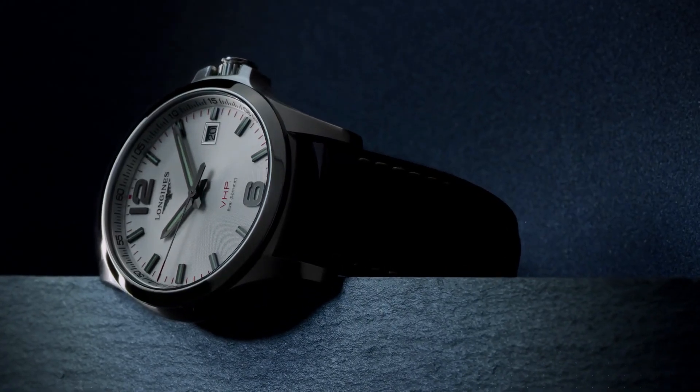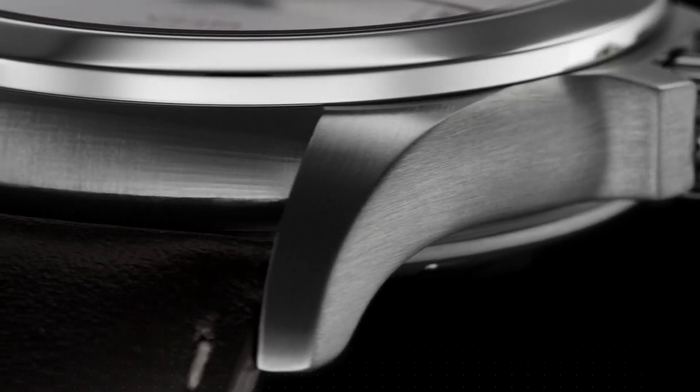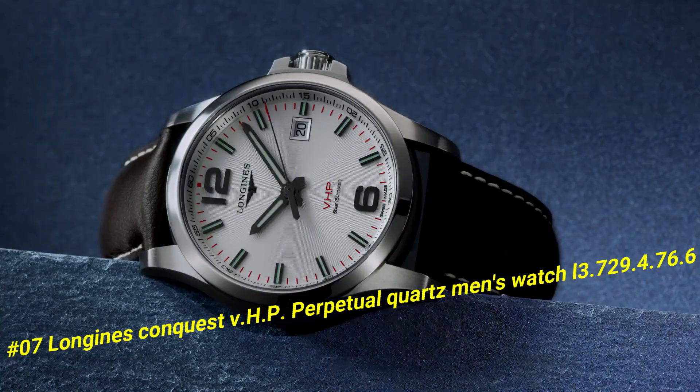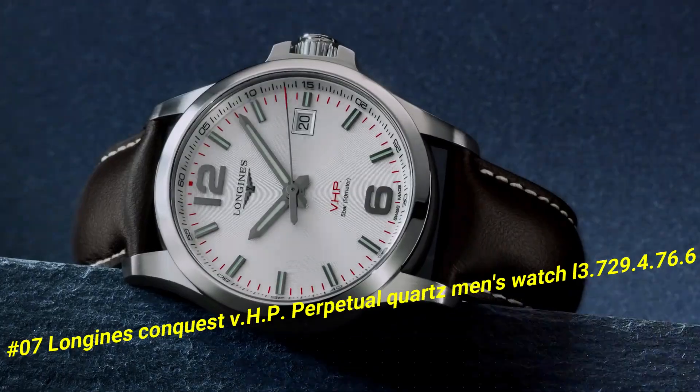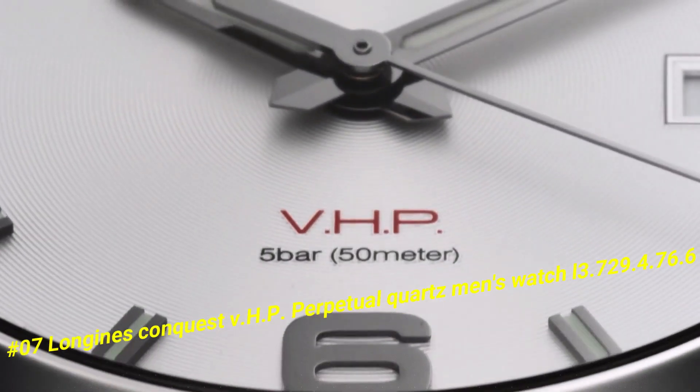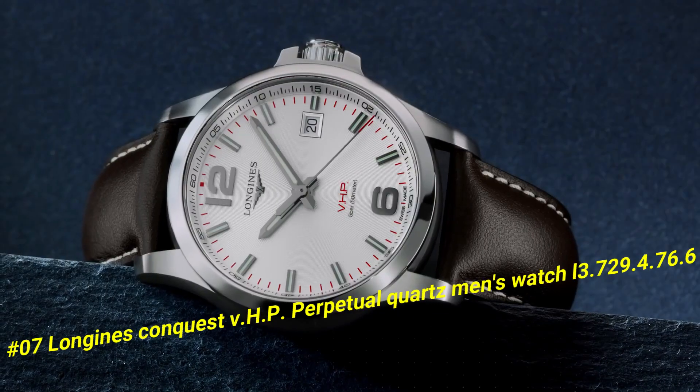Number 7: Longines Conquest V.H.P. Perpetual Quartz Men's Watch, reference L3.729.4.76.6. The current price of this watch in US dollars is $1,350.